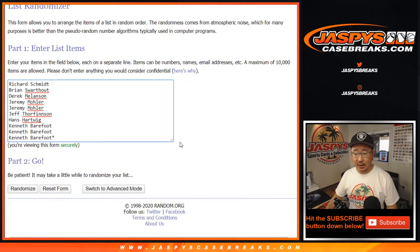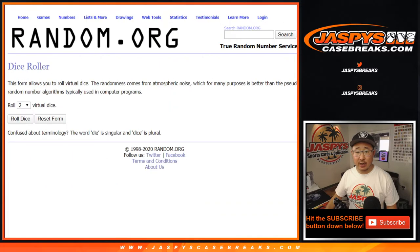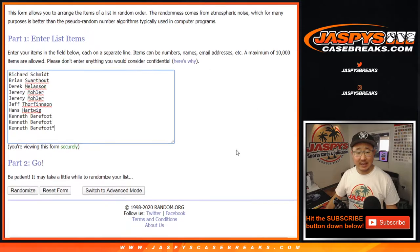Big thanks to these folks right here for getting into the action. And there are the numbers right there. Let's roll it and randomize it — four and a six, ten times.